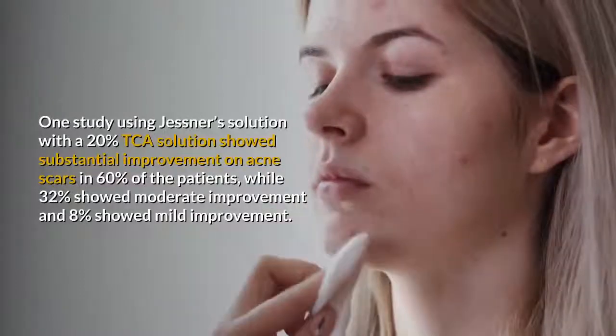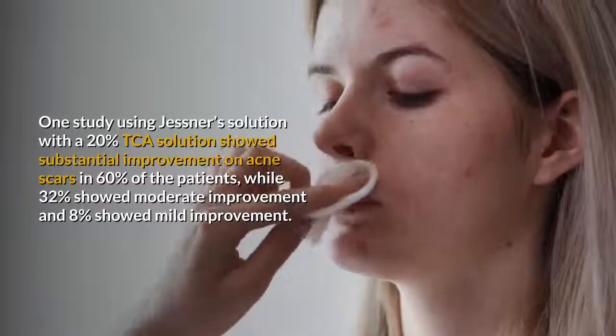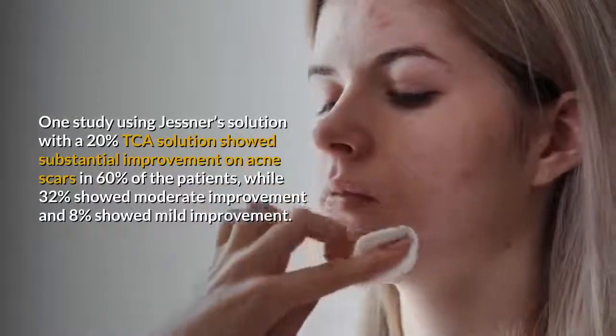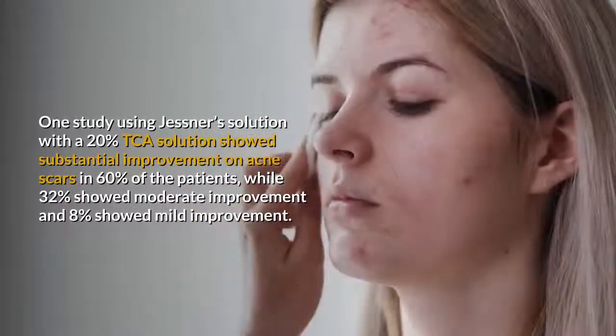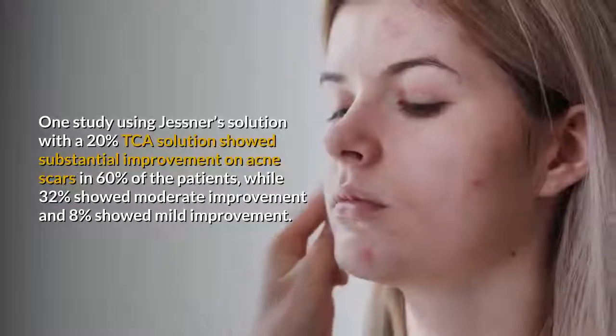One study using Jessner's solution with a 20% TCA solution showed substantial improvement on acne scars in 60% of the patients, while 32% showed moderate improvement and 8% showed mild improvement.